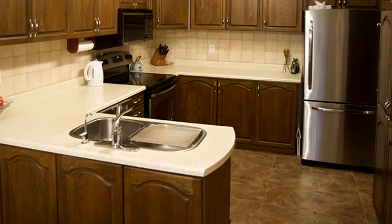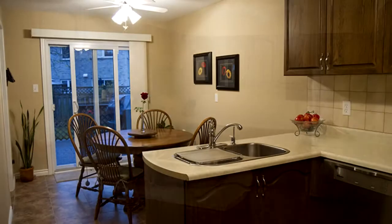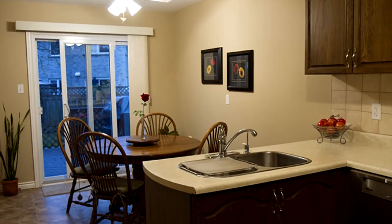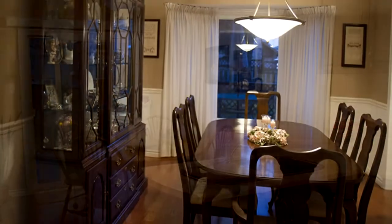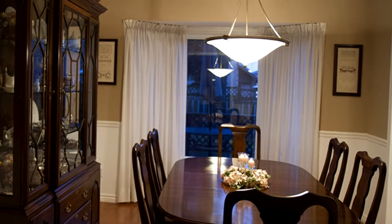Newer roof, furnace, and windows. Stainless steel kitchen appliances and new washer and dryer. Central air, central vacuum, and much, much more. A must-see. This home is absolutely move-in ready.